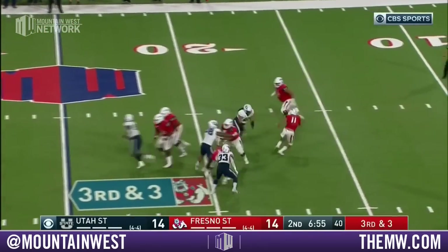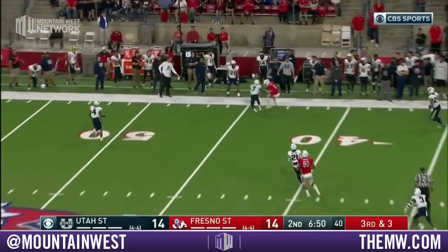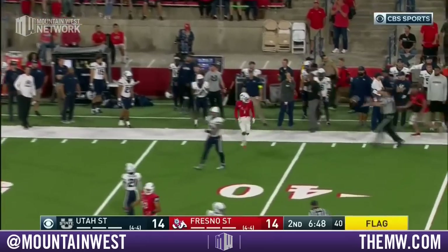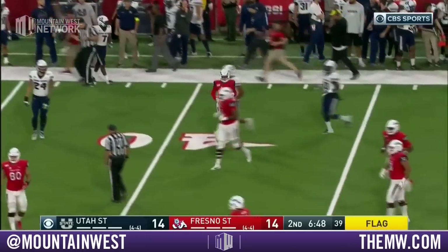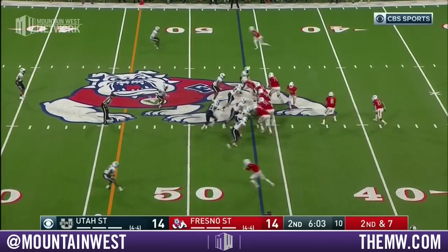Reyna on third and three — pressured, rolling, flag down. Reyna completes. Weedful makes the grab but there is a flag down. That won't really show up here in the first half, but you better believe it'll show up in the second.